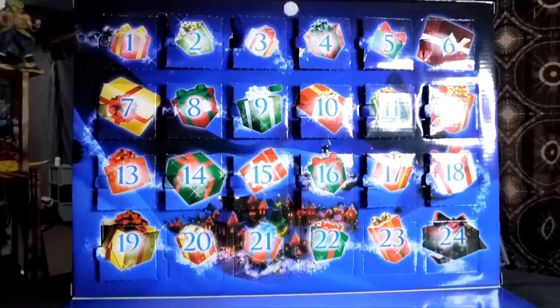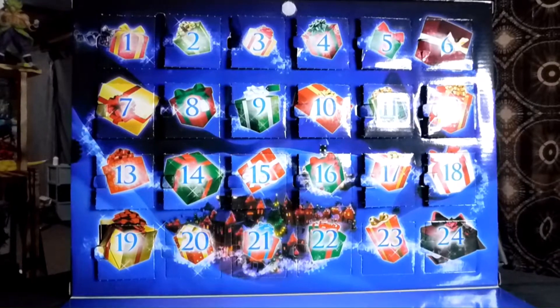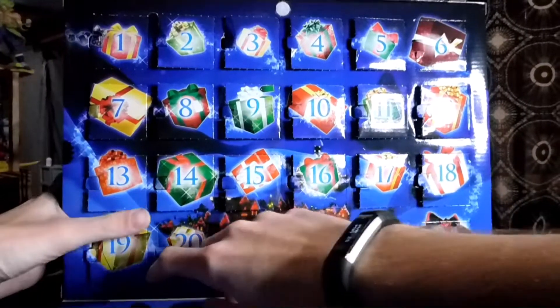What's up my fellow collectors? Today we're going over day number 20 of the Nightmare Before Christmas Pocket Pop Advent Calendar. So let's get right to day number 20, shall we?